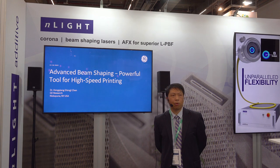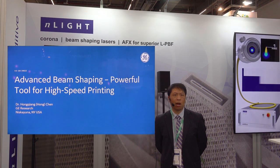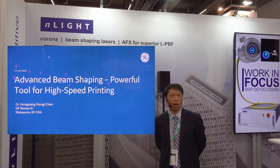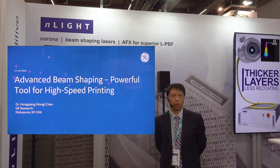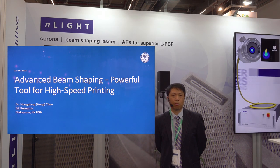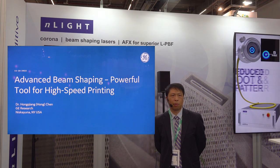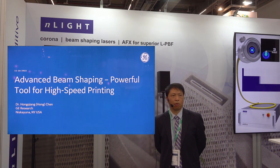Thank you. I'm very happy to be here to show some latest results. We worked together with nLIGHT for the remodulator study. My talk today will focus on how to use a remodulator to improve the productivity — basically printing speed for the powder bed fusion machine. Not only the speed, but also people care about the quality. So I'm going to spend a bit more time on how we can keep the printing quality while printing a little bit faster.